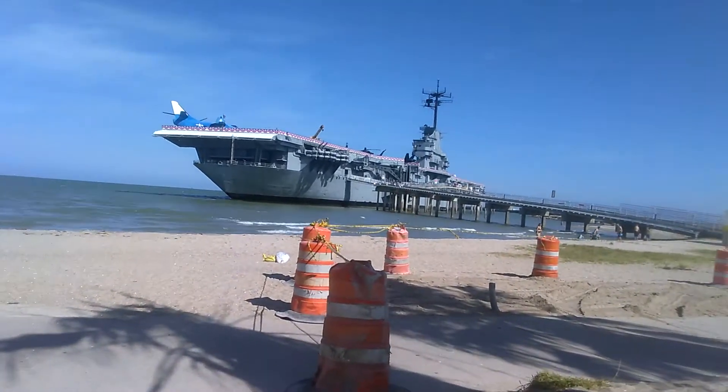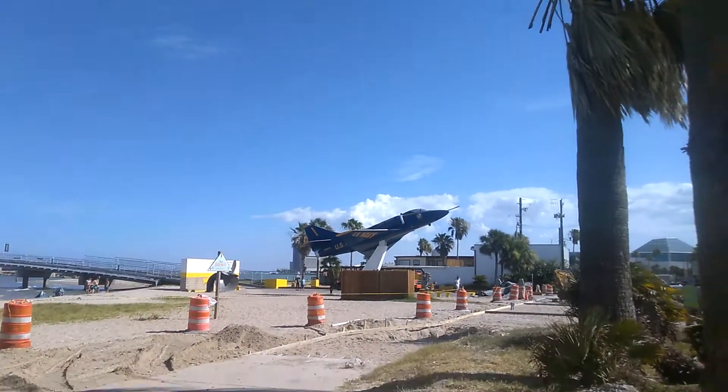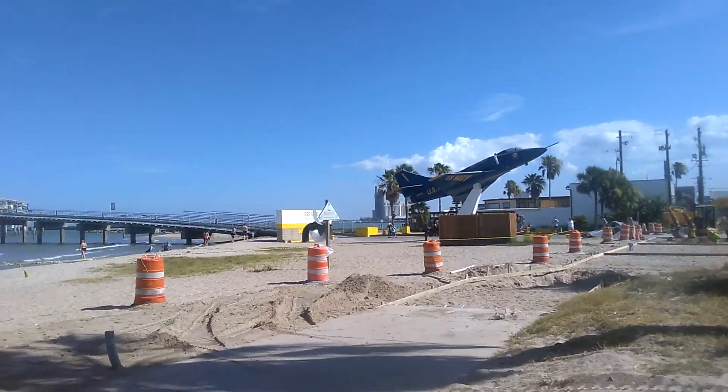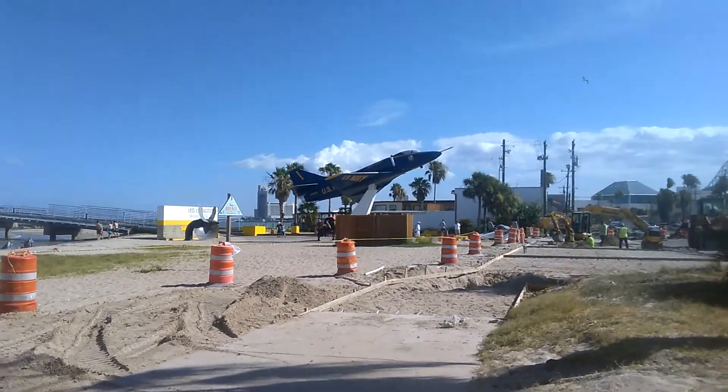Over here we have the U.S. Navy plane. I'll try to get a little closer if I can — they're doing construction here. This is a beautiful USS Lexington.